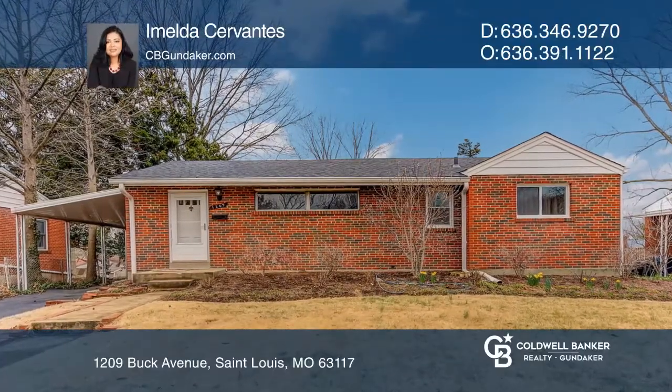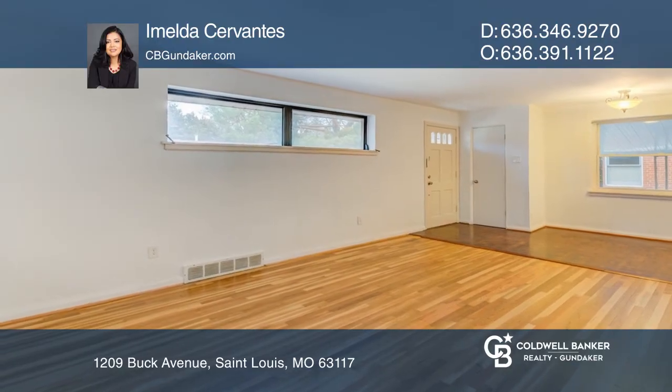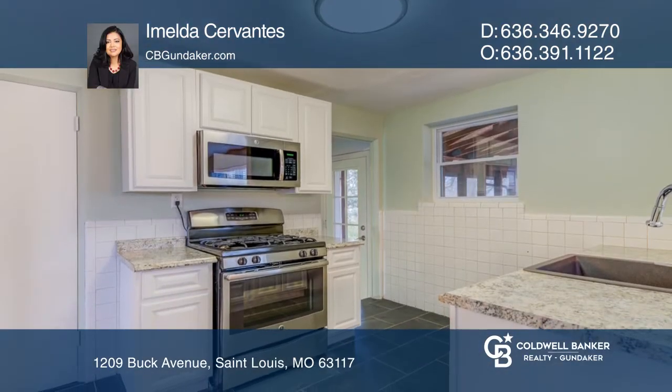Come and enjoy this beautifully located home in outstanding Clayton School District. This property features two bedrooms, two full baths, separate dining area and updated kitchen.